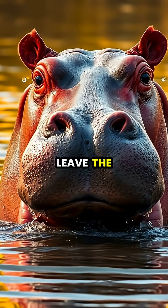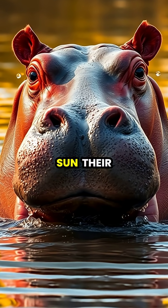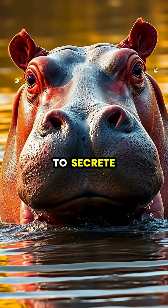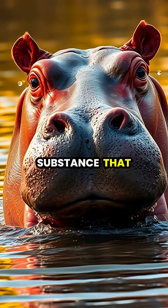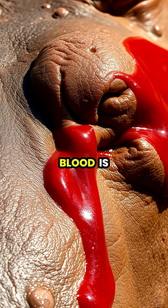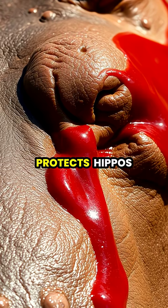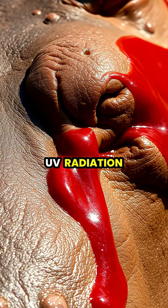When hippos leave the water and expose their massive bodies to the scorching African sun, their skin begins to secrete a remarkable substance that looks like it's bleeding. This reddish fluid, often mistaken for sweat or blood, is actually a unique natural sunscreen that protects hippos from harmful UV radiation.